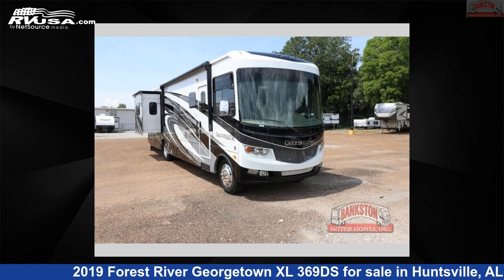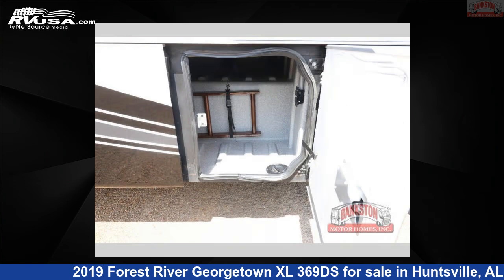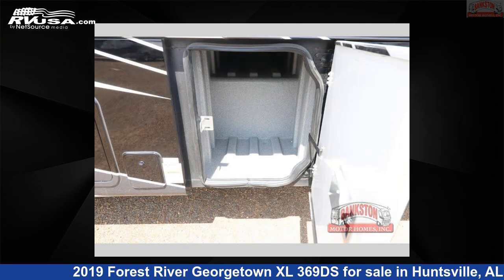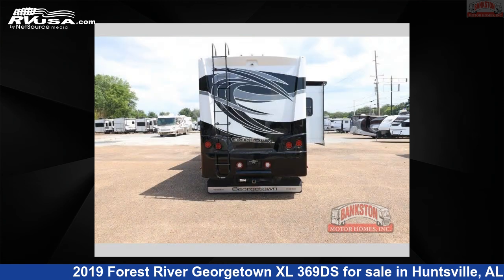This 2019 Forest River Georgetown XL369DS is a Class A RV. It is located in Huntsville, Alabama, 35816, and is offered for sale by Bankston Motorhomes of Huntsville. Click the link in the video description to visit RVUSA.com and see more photos as well as the current price.